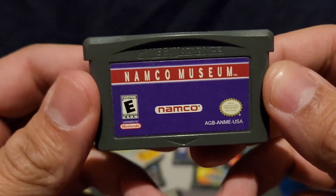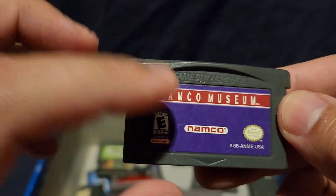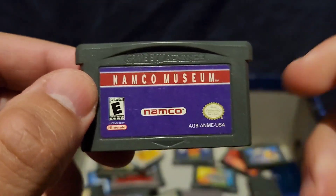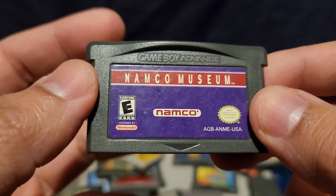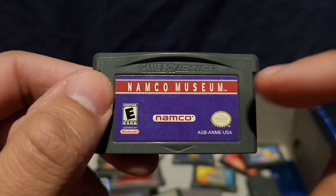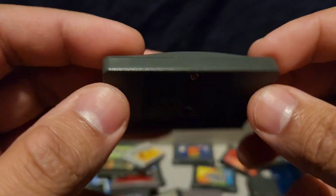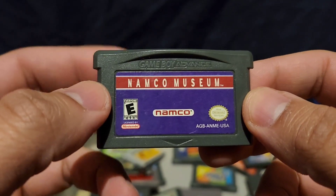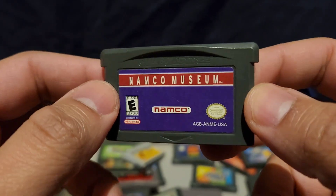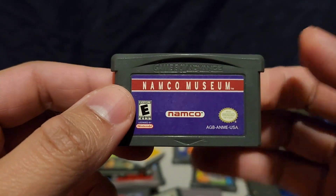Moving on — Namco Museum. This game is basically a collection of Namco games: Pac-Man, Ms. Pac-Man, Galaga, and other games. I don't remember how I got this game in particular, but I do have another one like this with a different sticker on it. I think my dad got it from somewhere and just gave it to me. That's the closest memory I have for this game.